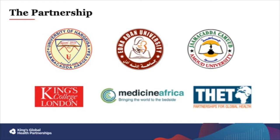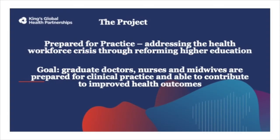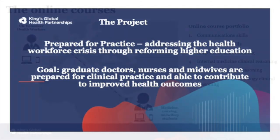We work with the University of Helgesa, Amood University, Edna Adan Hospital University, VET and Medicine Africa. At the moment most of this work is funded through a UK government funded project called Prepared for Practice, which is led by King's Global Health Partnerships. The goal of the project is to ensure graduate doctors, nurses and midwives are prepared for clinical practice when they graduate, and in turn are able to improve the country's health outcomes.